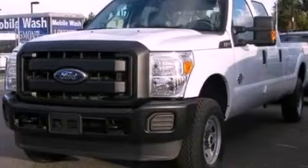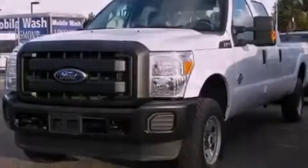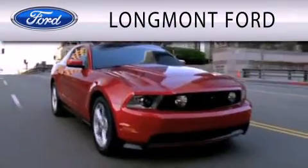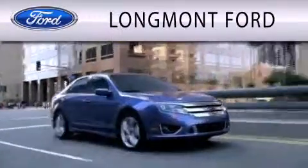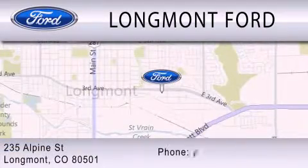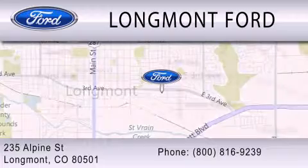Stop by today and test drive this automobile for yourself. Longmont Ford is dedicated to doing everything possible to ensure that the experience you have selecting your next vehicle is as pleasant as possible. We're located at 235 Alpine Street in Longmont.